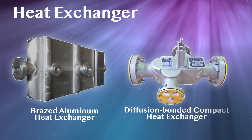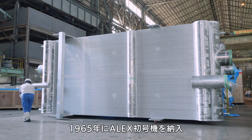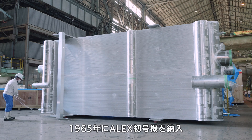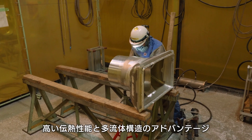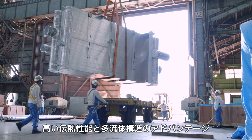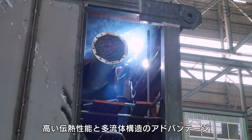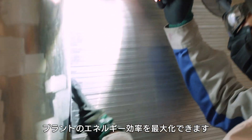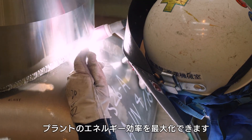In the field of heat exchangers, we have ALEX and DCHEs. Kobelco's brazed aluminum heat exchanger, ALEX, has been supplied since 1965. ALEX has remarkable advantages: top class heat transfer performance and multi-stream structures. Small temperature differences between fluids can be realized, which minimizes power consumption and maximizes the energy efficiency of low temperature process plants.